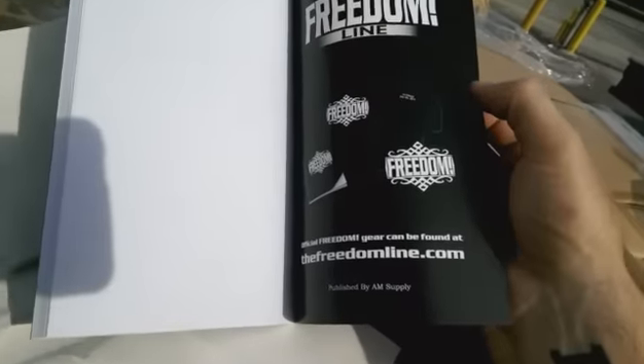Get yours at thefreedomline.com. Thank you, everyone, for making this possible. The second printing of Freedom is here. Thank you so much for your patience — we will be getting these out in the mail as soon as we possibly can. Love you.